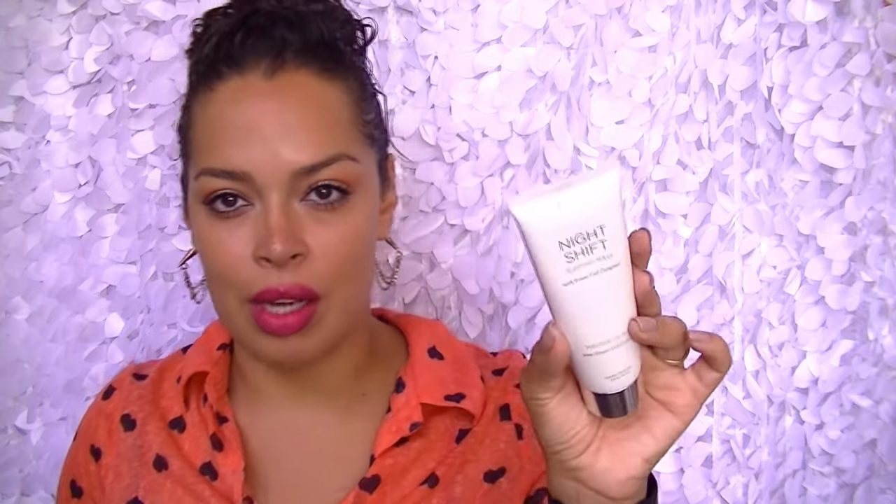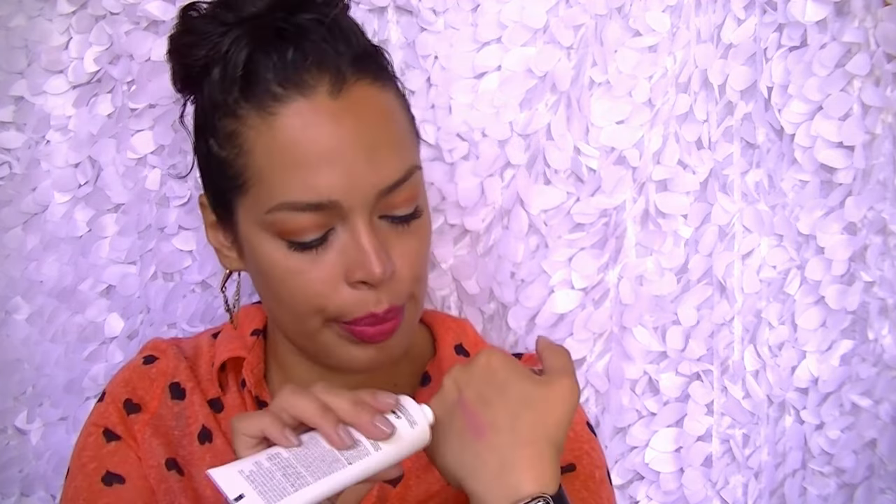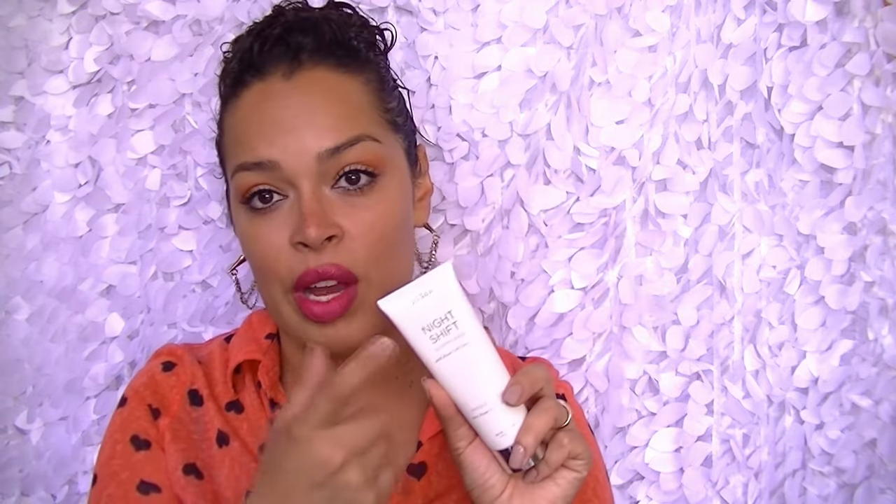On that note, I'll also alternate with this — the Julep Night Shift Sleeping Mask with Power Cell Complex. It's just like a rich, thick cream, but it smells really nice and fresh. You don't really smell it once it's on your face. A little bit covers your whole face and neck. It's nourishing, absorbs pretty quickly, and you don't slide all over your pillow. It really nourishes your skin — I really like it, so get yourself a good night cream.